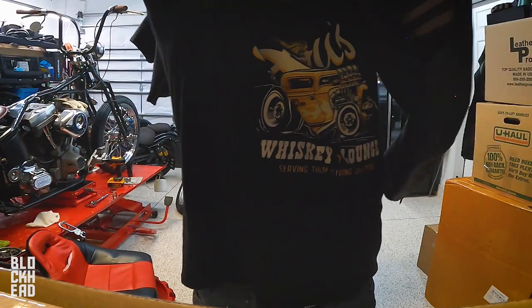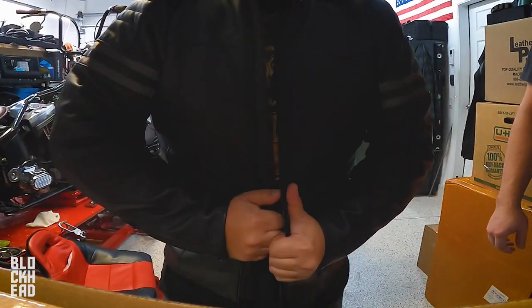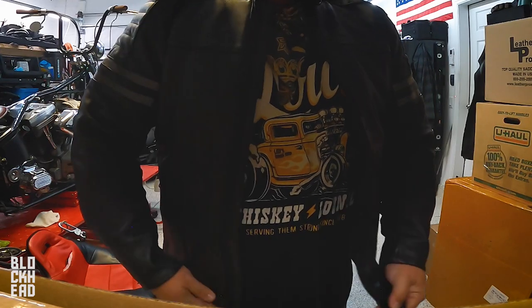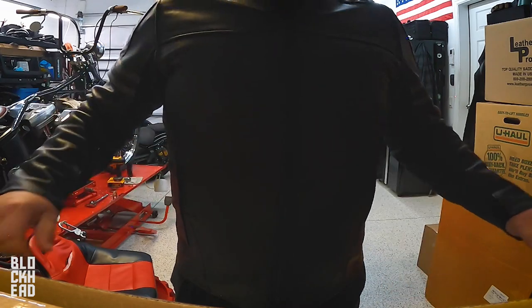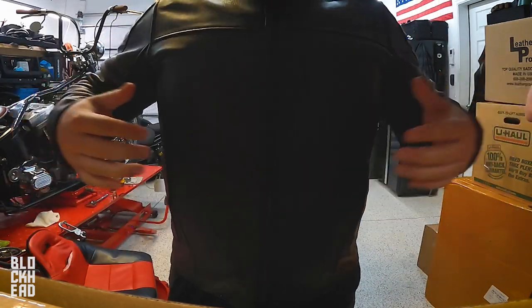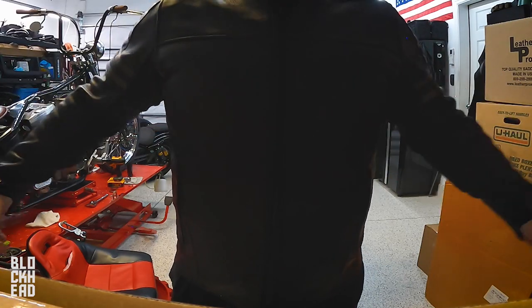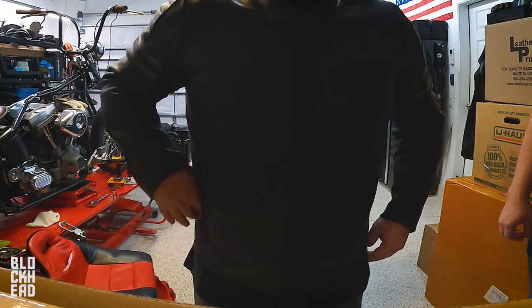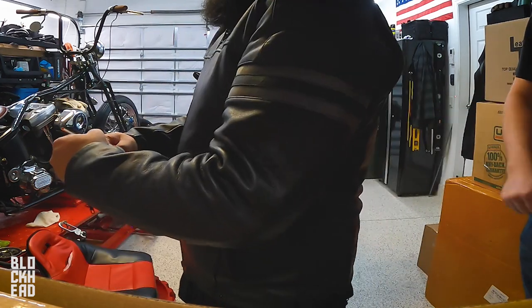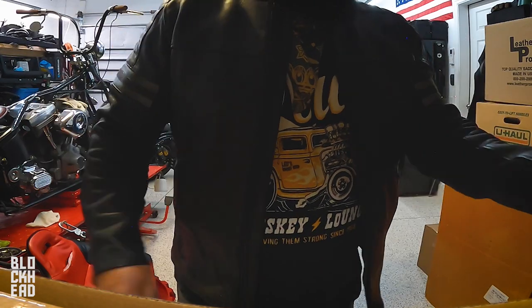Let me give it a try. I feel like a juggernaut in this thing. It actually looks like it fits pretty good. It feels good though — there's definitely no lack of range of motion in the arms. Punch me in the back. Nice, feels good. It's definitely warm.